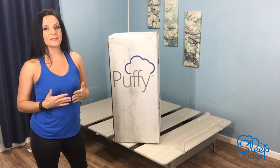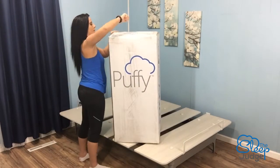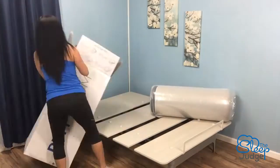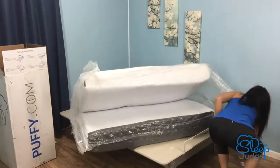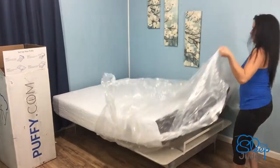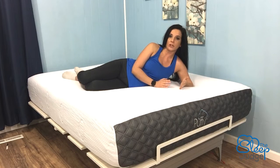That's a pretty impressive claim, so let's go ahead and get this guy out of the box and see what we're working with. Based on my first impressions, the Puffy Luxe feels like a very standard medium firm, and this does work well for most people as well as for sleep partners looking for something that will work well for both sleepers.